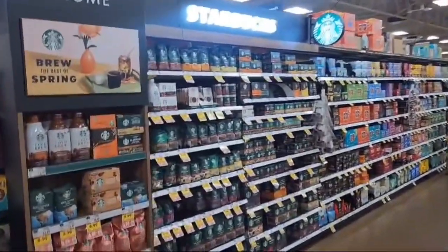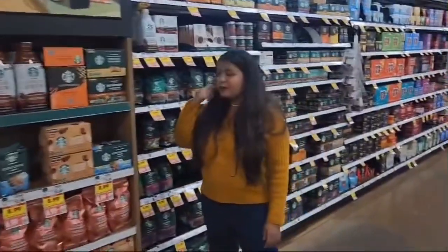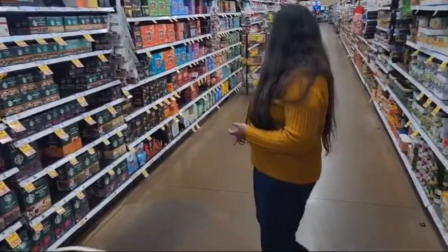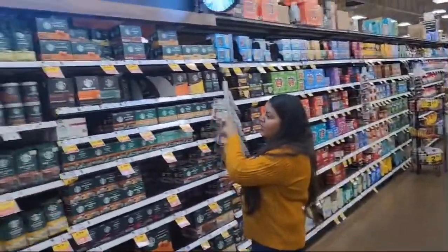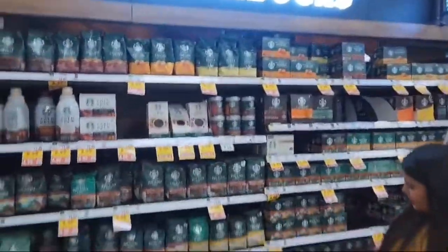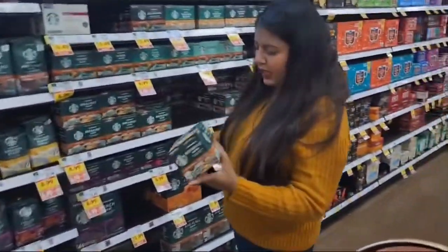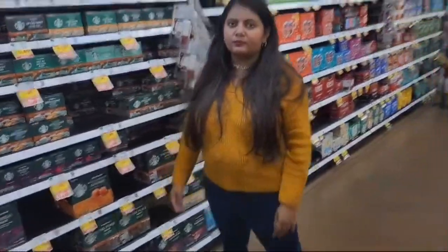Next we have the Starbucks section — the coffee section. Basically you have a whole section here that looks like a Starbucks coffee section. The best thing was that the Starbucks coffee section was on sale, so they have very good sale discounts. You can buy coffee here and get it on sale — that is a great benefit.